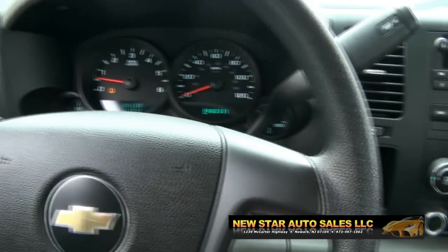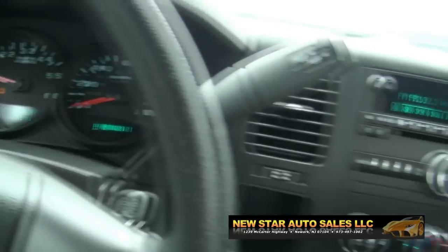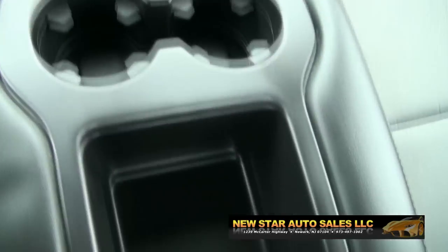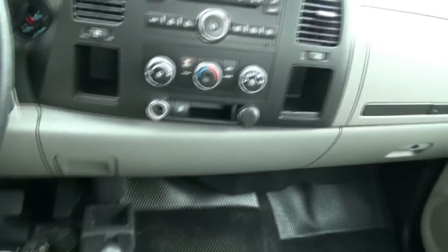101 on the odometer. Seal up that window — much quieter. Satellite radio capability, and you have all your controls right there. Huge center console here — you can put everything in.